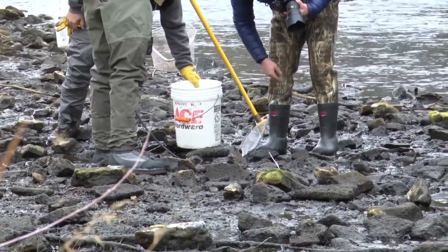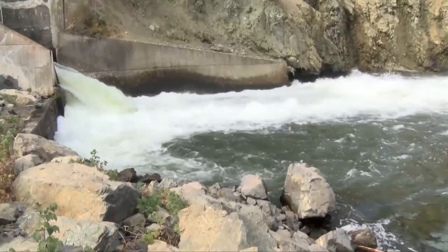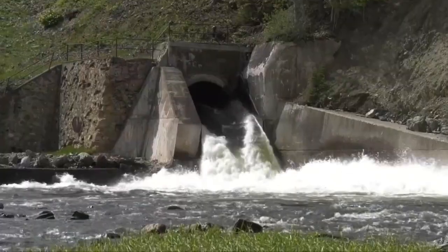It was a rush order because the broken part caused the Madison River water level to drop drastically, resulting in fish kills. The new part was installed at the dam by Wednesday evening, and water levels have since been restored to the river.